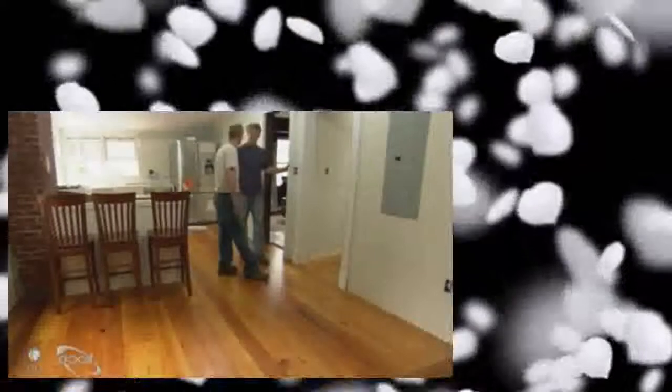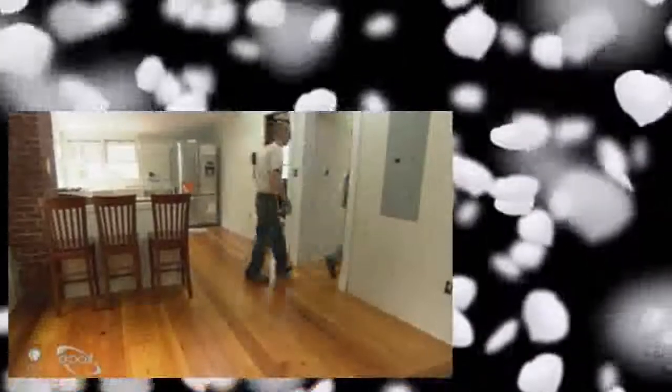Antique hard pine reclaimed floor — he laid it himself, fifteen hundred dollars if somebody else did it. That's a good reason to learn. If we could put the intercom up here in the kitchen, I could answer the door and also talk to the kids upstairs. Seems like a reasonable request.